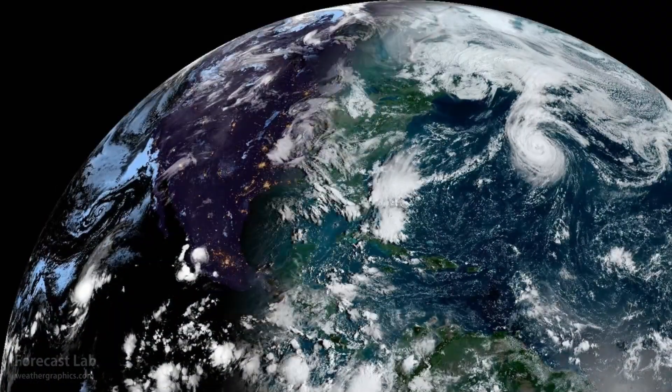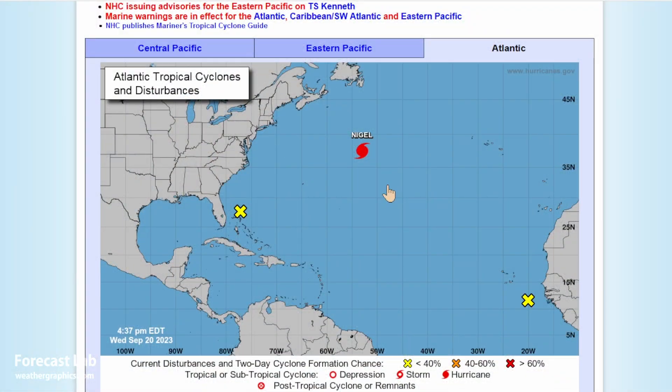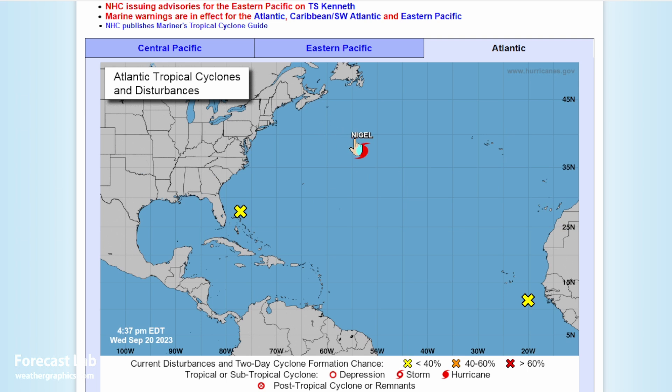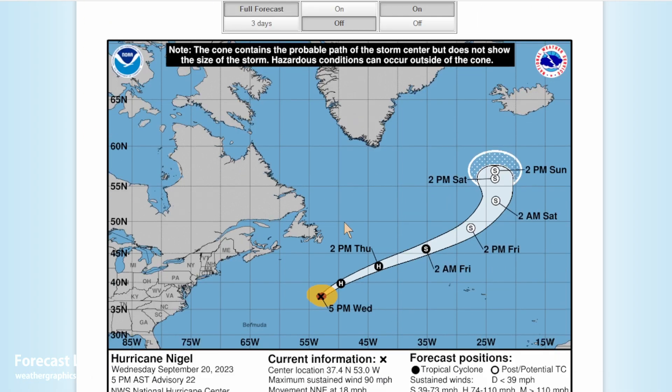Let's go ahead and take a look at the weather map. There it is — go ahead and wave bye-bye to that storm. It's heading to the north-northeast, getting picked up by the prevailing westerlies, located about 750 miles southeast of Nova Scotia, and is moving rapidly to the northeast. It should be south of Iceland by this weekend.